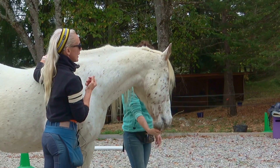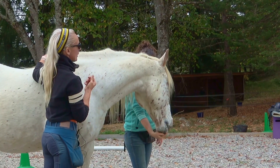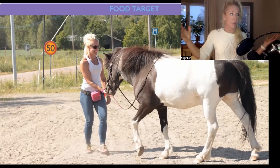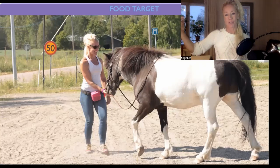When practiced, this exercise should be really short, just a few minutes at a time, but it has a profound impact on your horse.